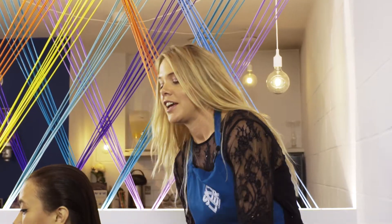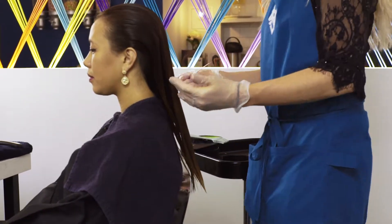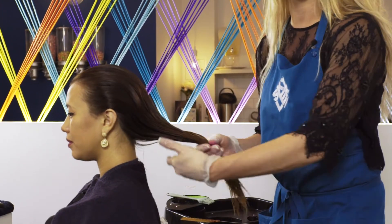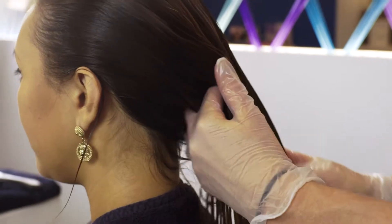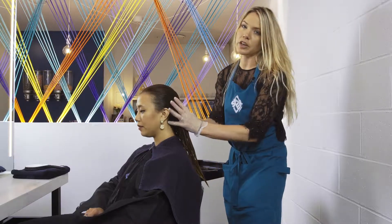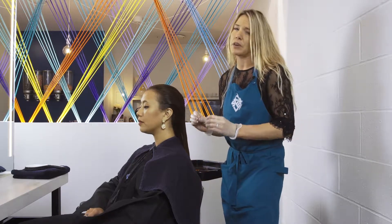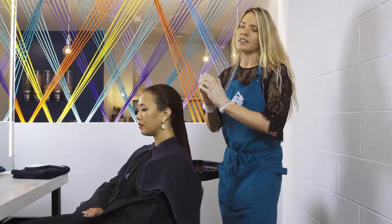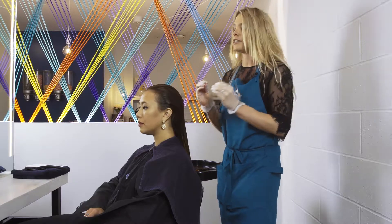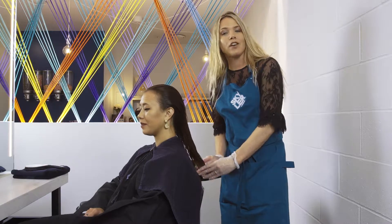I've just finished applying all the Brazilian blow-dry treatment to Gabi's hair. It's thoroughly saturated through — not heavy, not dripping — but really combed through everywhere. I'm going to let that process for at least 30 minutes, which lets the lotion settle into those cuticle layers. After that, I'll blow-dry section by section in really fine sections and then gloss it over with the irons.